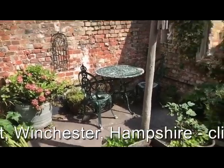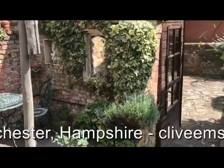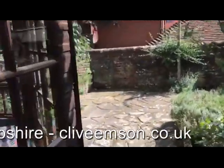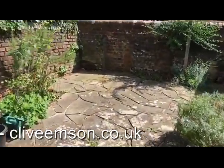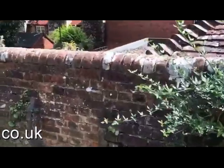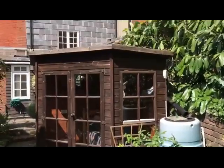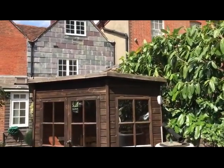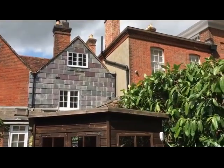Outside of the property, we've got this lovely cottage style garden, and a view from the end of the garden back towards the cottage. So this is 14 St. Thomas Street in Winchester.